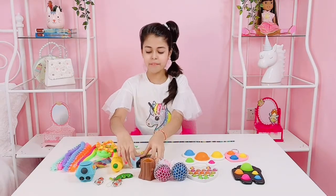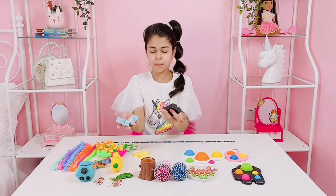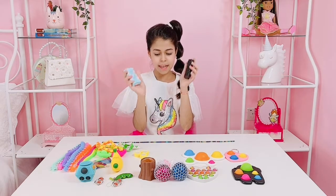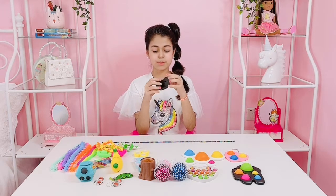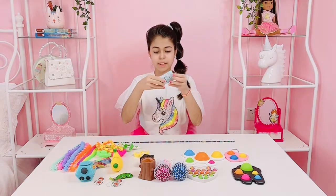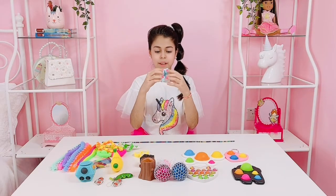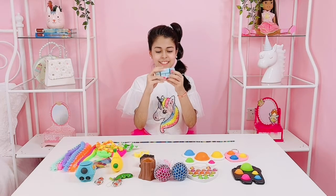And then I also have these two infinity cubes. They're really really cool. I have these two colors and then I have this black one. It is really really fun to play with — it is so so cool. And then I also have this light blue one, and it's really fun to play with as well. I love the colors. It is so so cute and beautiful.